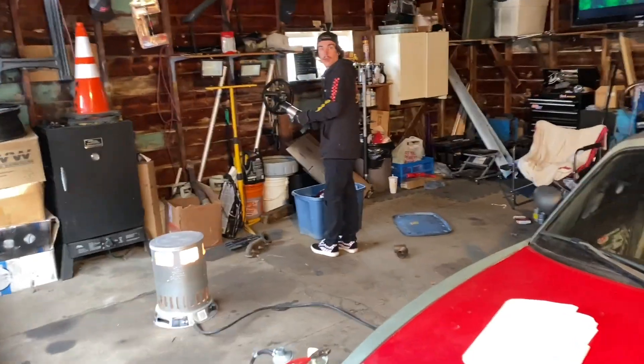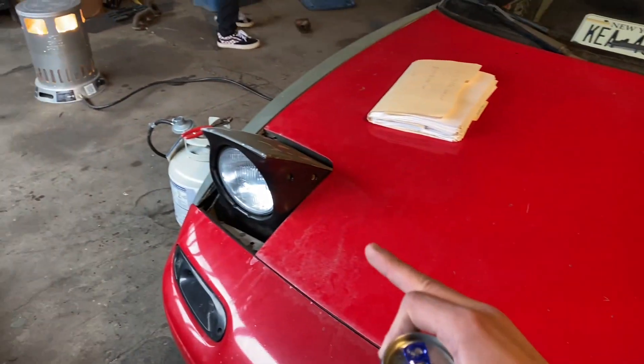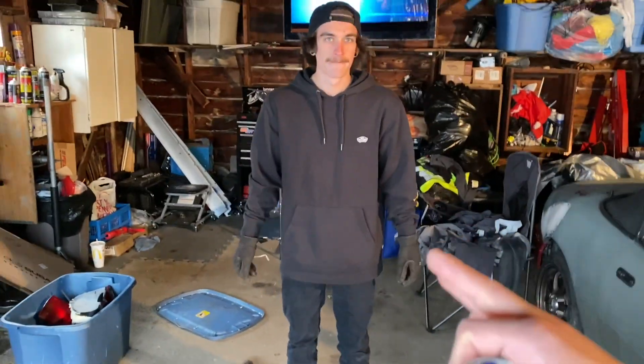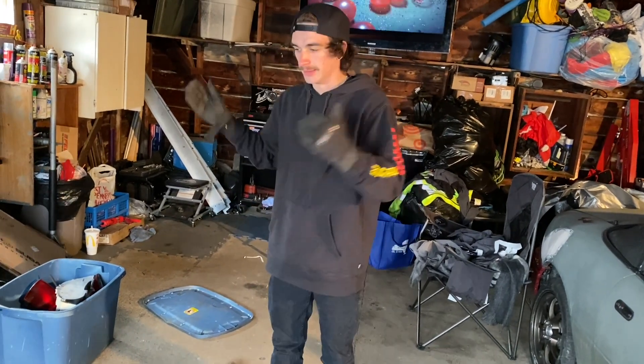Hey! There's a Miata in here! Yesterday if you haven't seen the video I'll link it right here, but we got the Miata in the shop - we're gonna be working on this eventually. We got Mitch here - what are we doing today?